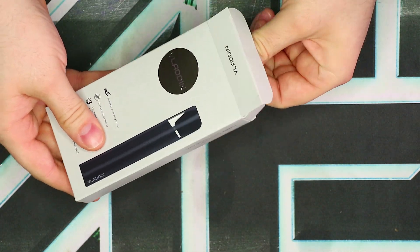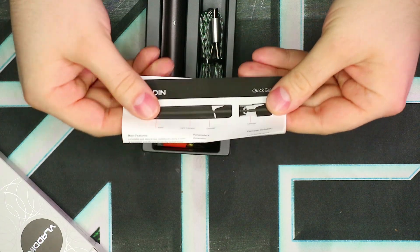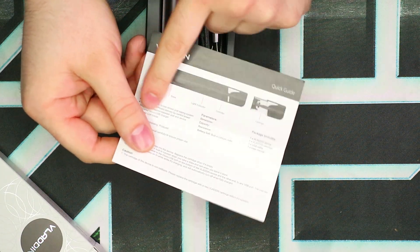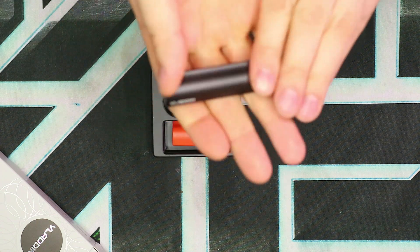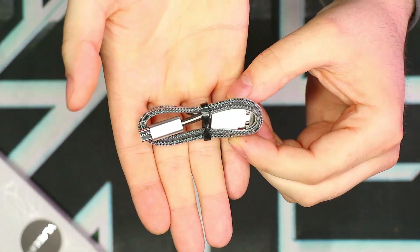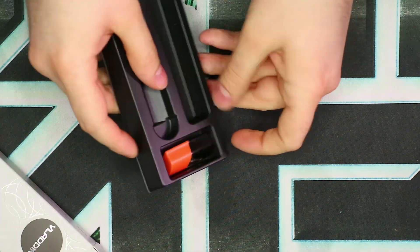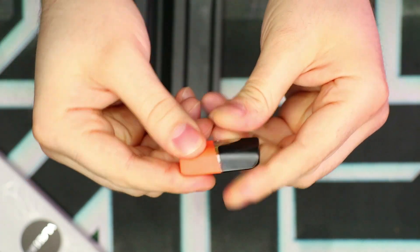Let's take a look inside. It's pretty simple — nothing too crazy. We have a little fold-out quick start guide, just one single fold, so not a big deal — a little bit graphic, a little bit text, no complaints. We have the Vladen battery itself, a USB cable — one of those nice fabric-y, plastic-y ones with metal connections. And you get a single pod; this is the tobacco pod, which comes with a little cover. And that's all you get in the box.